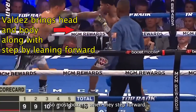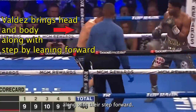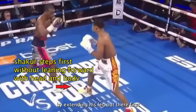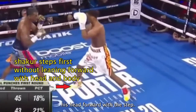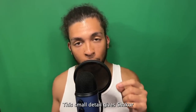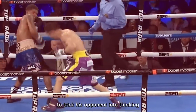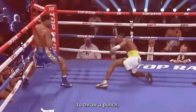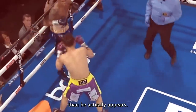Most boxers, when they step forward, usually bring their head and their body along with that step forward. But Shakur tends to take that step forward by extending his leg out first without bringing his body — and most importantly his head — forward with the step. This small detail gives Shakur an advantage because it allows him to trick his opponent into thinking he's closer than he really is, which can entice the opponent to throw a punch that Shakur can counter more easily because he's further than he actually appears.